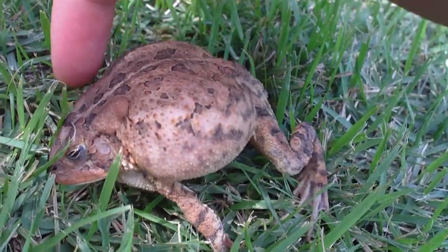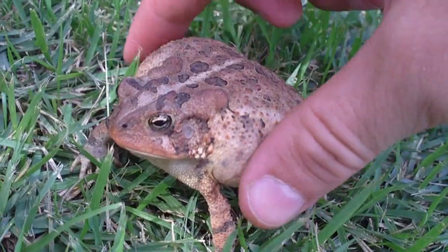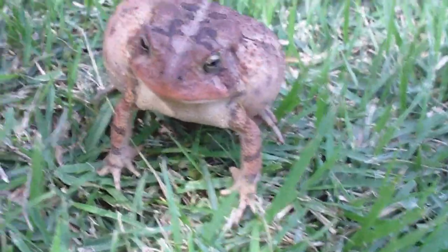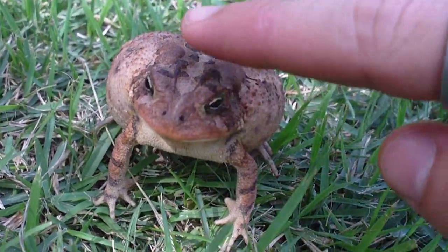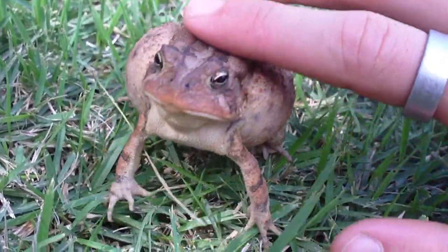They poke their head down and they puff their body up really, really wide, and it makes them look a lot bigger than they really are. I found him while I was cutting grass earlier.